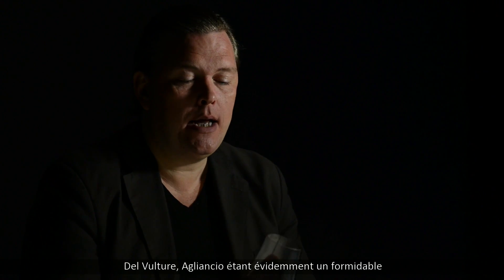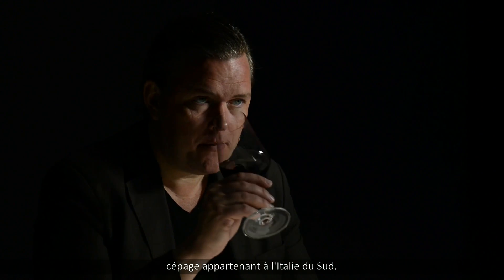Hello, wine lovers. Here we are in southern Italy, in Basilicata. This is Il Sigillo Aglianico del Vulture. Aglianico is obviously a tremendous grape variety, domestic to southern Italy, and here it really thrives well on the slopes of Mount Vulture.